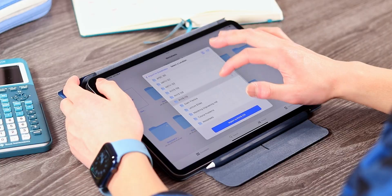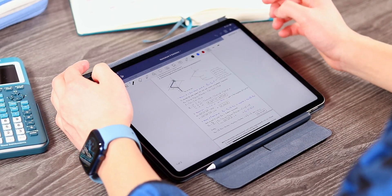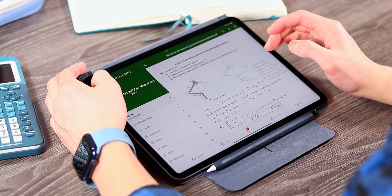The only times I do run into iPadOS limitations are when accessing certain websites for class or downloading certain files. Speaking of files, as an engineering student I can pretty much only manage PDF files on this iPad Pro, as there's not really much I can do with other file types.